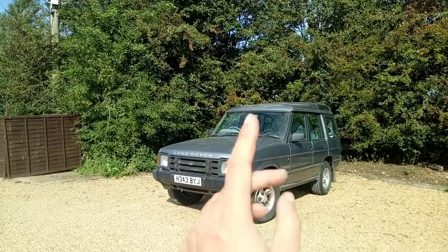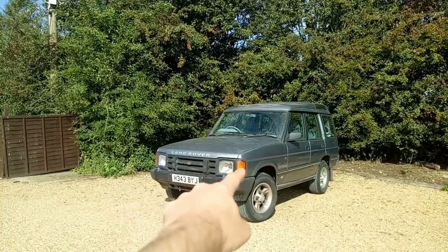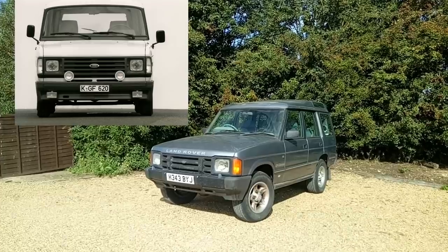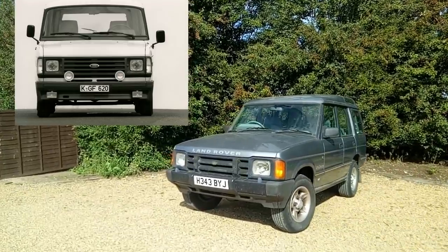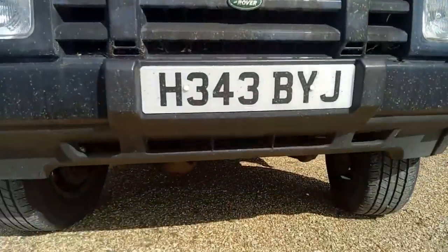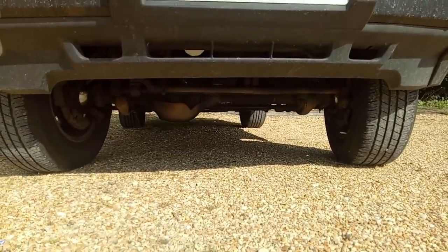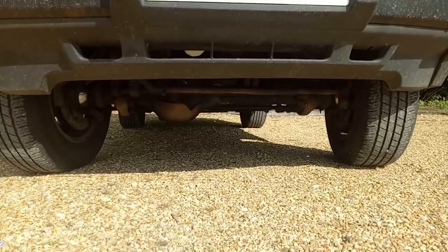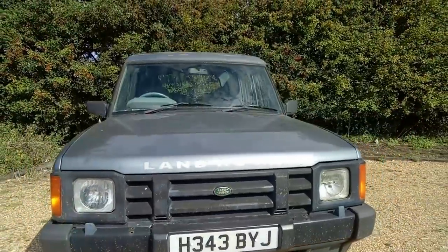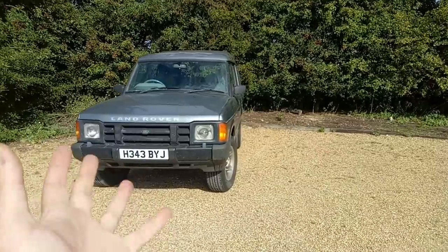I'm not quite sure how Land Rover avoided a lawsuit from Ford, because the front end — the grille treatment, the headlamps, the indicators — is very reminiscent of a Mark II Transit facelift. But they got away with it. Look at the ground clearance — this is the days when off-roaders were actually proper off-roaders. Under here we can see a classic beam axle; the Range Rover uses beam axles with coil springs, disc brakes all around, and permanent four-wheel drive.